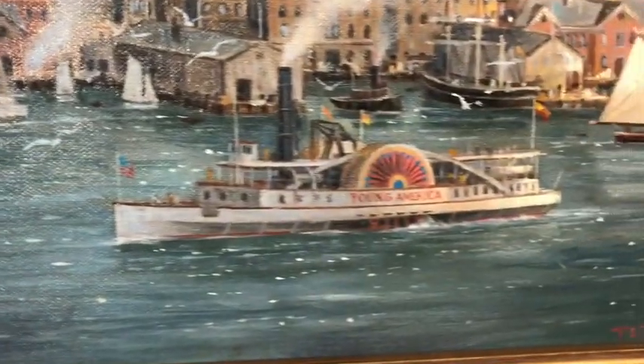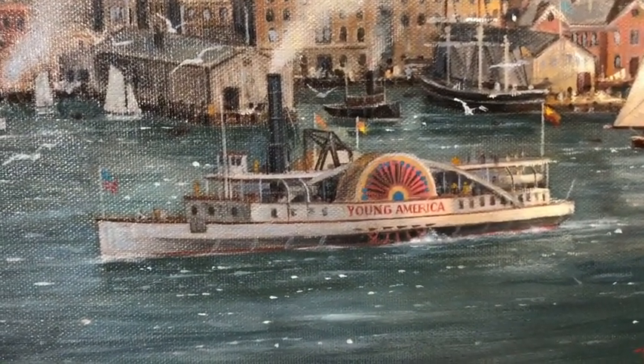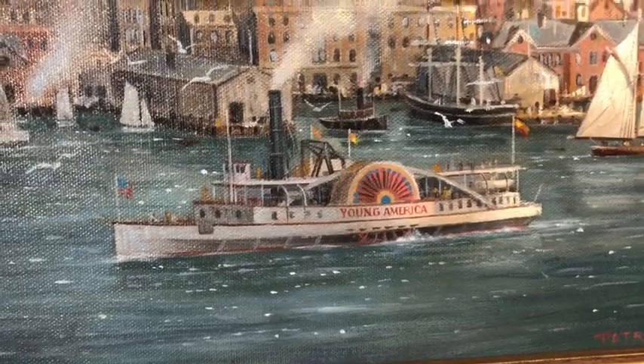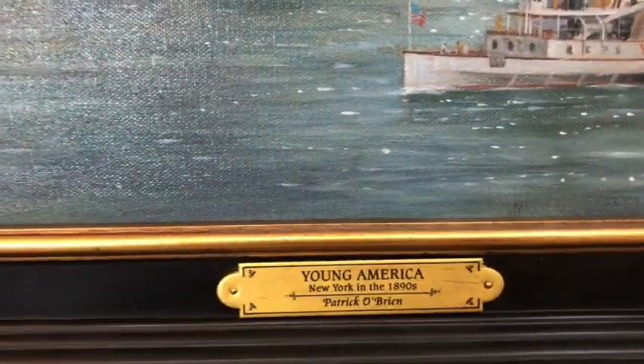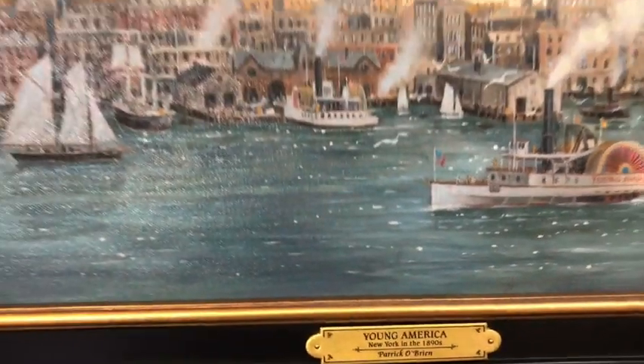This is an old steamship named the Young America that I have found in many old prints of the era, which I thought would make a good name for the painting. So I've called the painting Young America: New York in the 1890s.